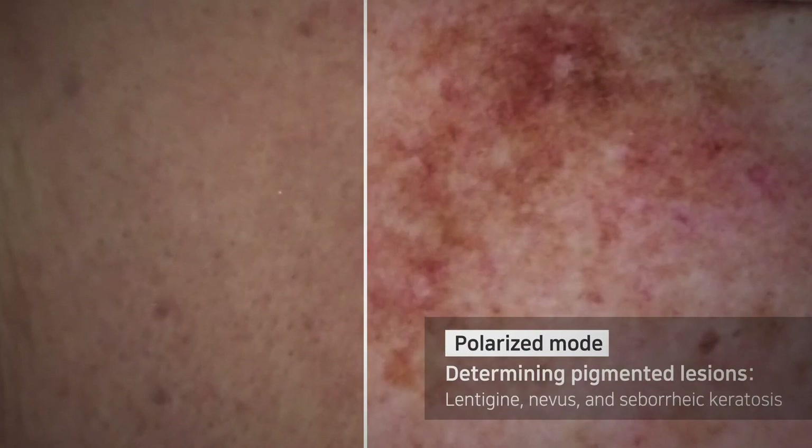Examine pigmental lesions, microstructures, and deeper skin with Polarized Mode.